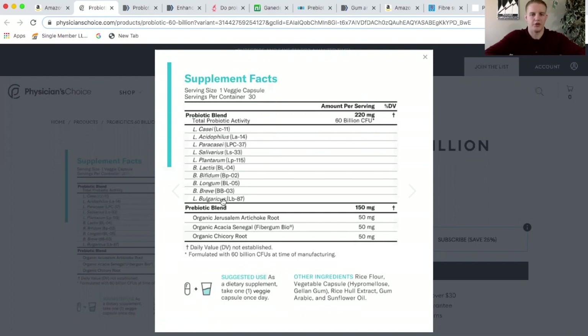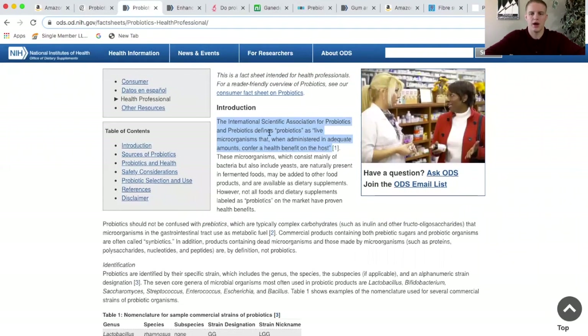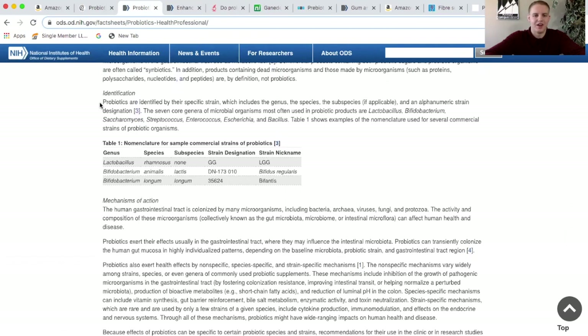But what even is a probiotic? A probiotic is defined as a live microorganism that, when administered in adequate amounts, confers a health benefit on the host — which is you. These are living microorganisms inside your body, and most of them reside specifically in your gut.